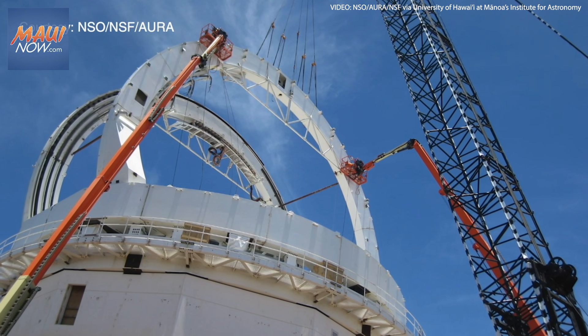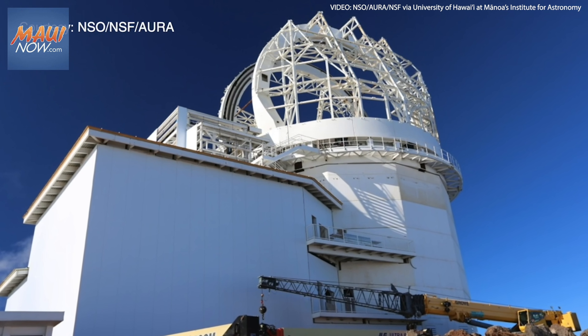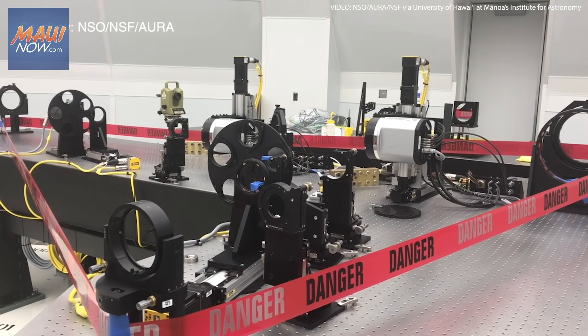Telescope construction began in January of 2013. The telescope is scheduled to become fully operational by July of this year.